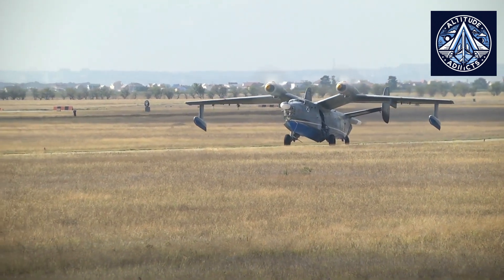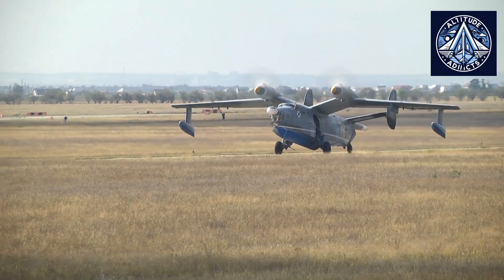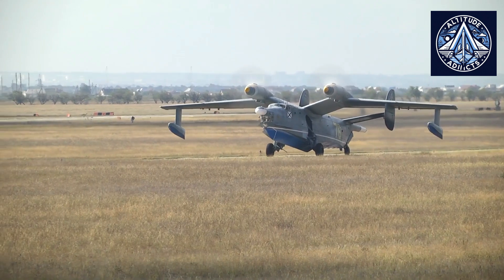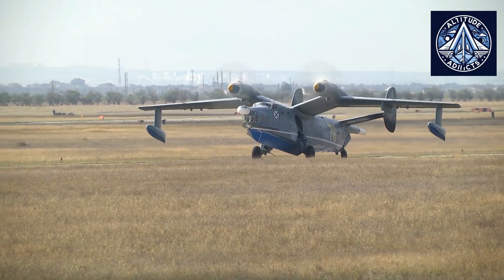The aircraft was equipped with the most advanced avionics available at the time, such as radar, sonar buoys, magnetic anomaly detection systems, and electronic warfare devices, which were used to detect and engage submarines.